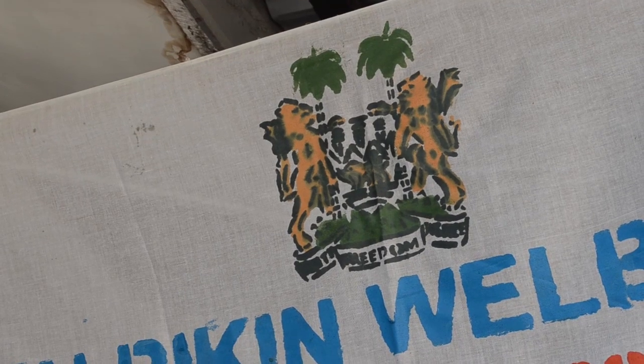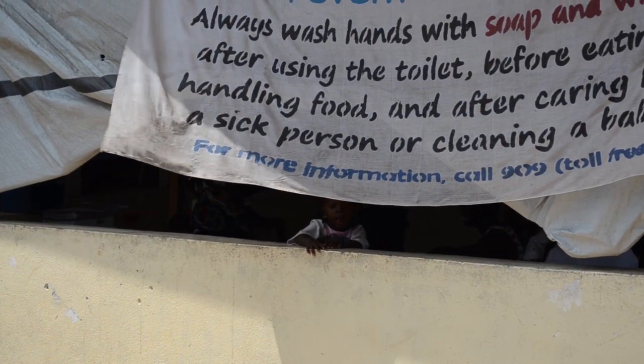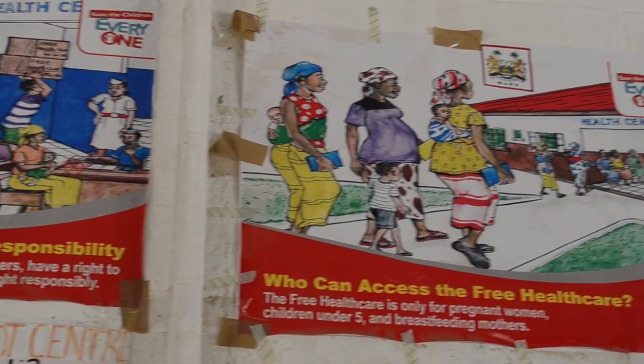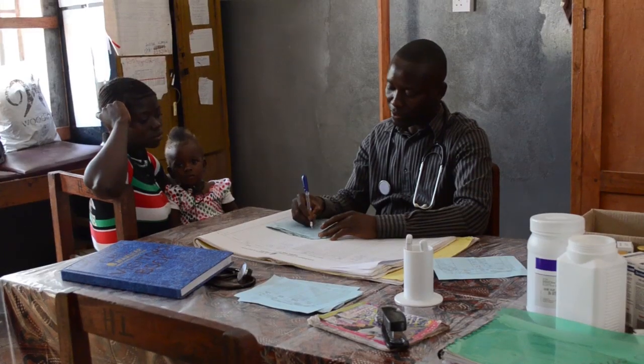In 2013 the government increased its spending on the health sector from 7.4% of GDP to 10.5%. In addition, the European Union provided a grant of 24 million euros to help boost the sector.